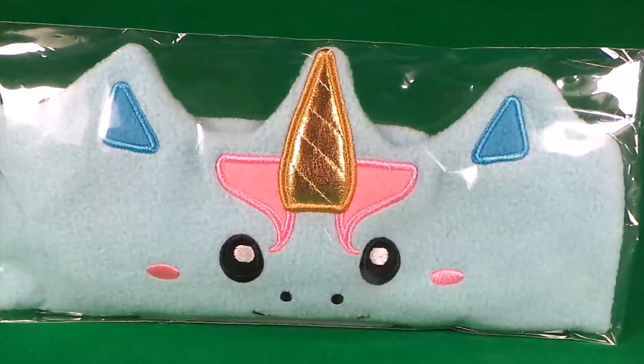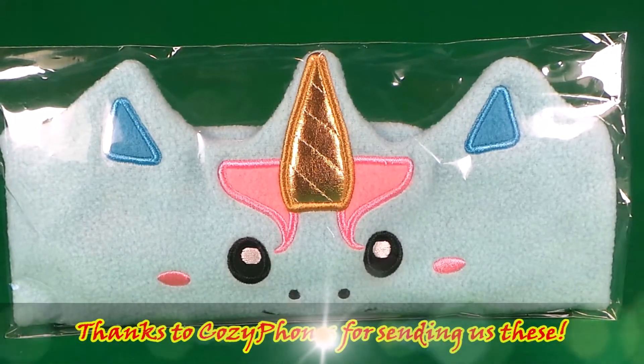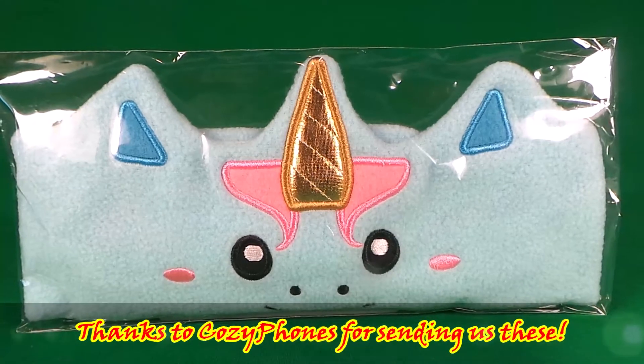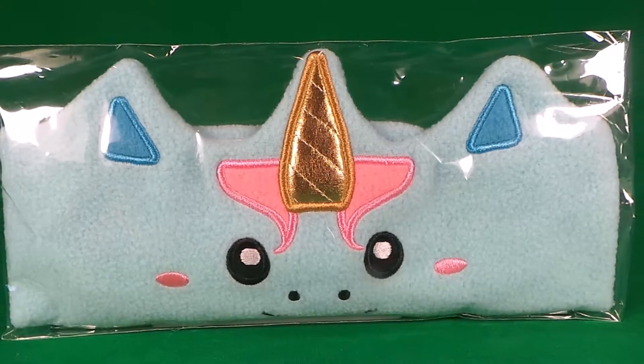Hi there guys and welcome back to Tracey's Top Toys! I wanted to say a big thank you to Cozy Bones for sending me all of these kids headphones. Let's take a look!